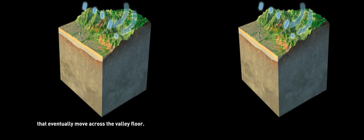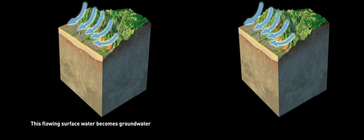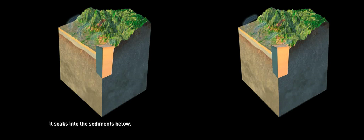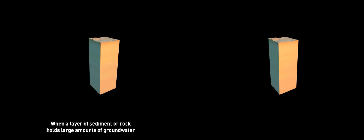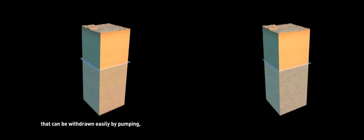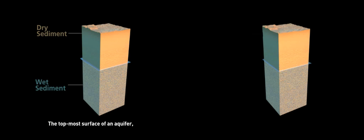Rainwater and snowmelt flow down the mountains, organizing into streams and rivers that eventually move across the valley floor. This flowing surface water becomes groundwater when, under the force of gravity, it soaks into the sediments below. When a layer of sediment or rock holds large amounts of groundwater that can be withdrawn easily by pumping, we call it an aquifer.